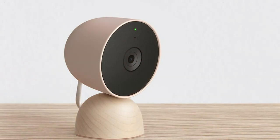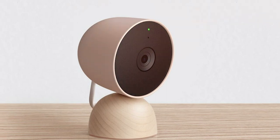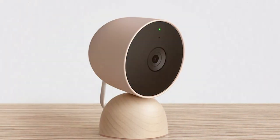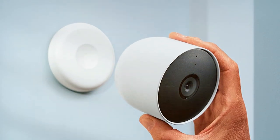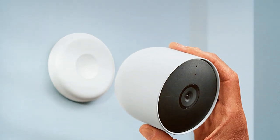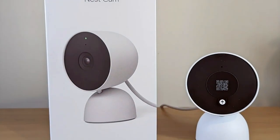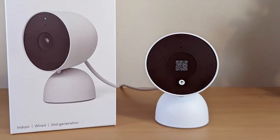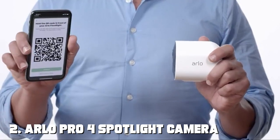Its two-way audio feature enables seamless communication with visitors or intruders, giving you complete control over your surroundings. It seamlessly integrates with your Google ecosystem, allowing you to control it with your voice using Google Assistant. Setting up the Nest Cam is a breeze thanks to its easy-to-follow instructions and the Nest app, which provides real-time alerts and playback options. You can also subscribe to Nest Aware for continuous video recording and advanced AI-powered features. Trust in Google's commitment to your security and choose the Nest Cam second generation for unrivaled peace of mind.